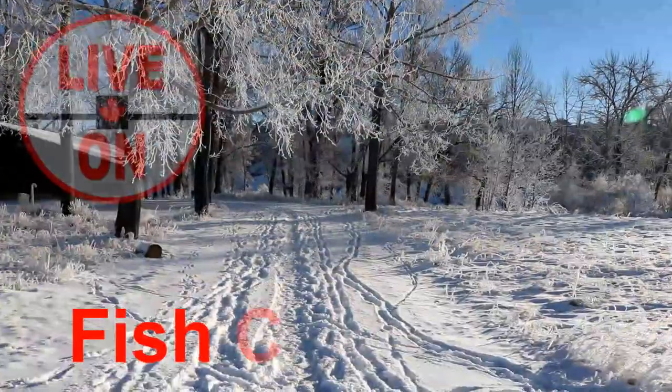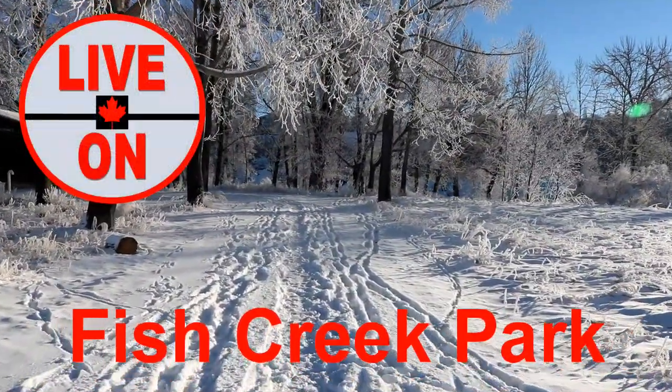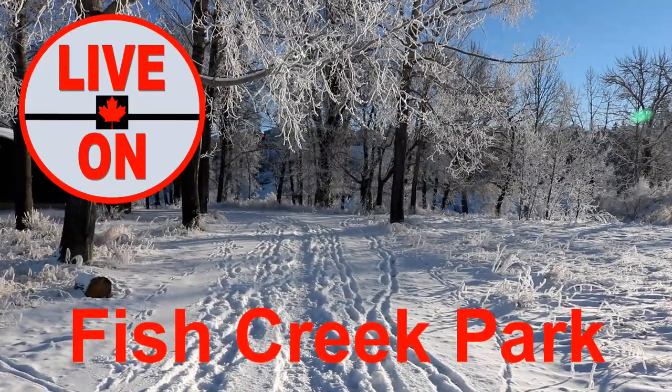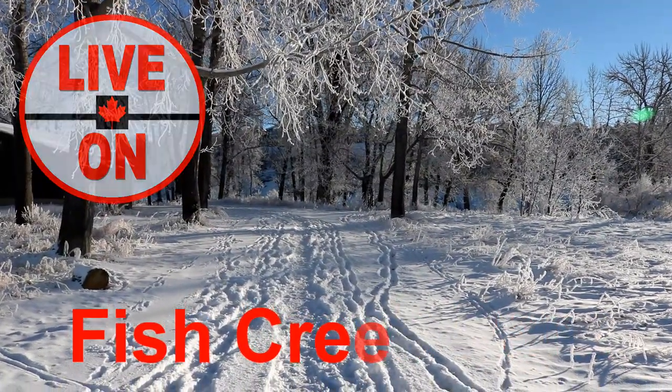If you enjoyed this video, please give it a thumbs up and subscribe. Next week I'll be taking you to Fish Creek Provincial Park in Calgary — it's the second largest urban park in Canada. Cheers!